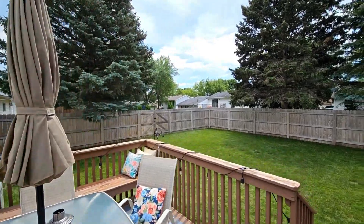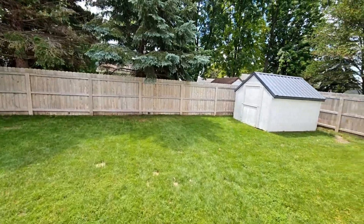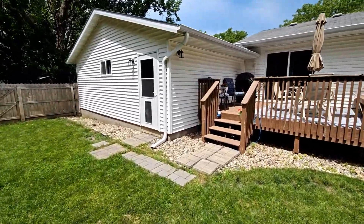Step outside to your own backyard haven. Whether it's summer barbecues, gardening, or simply relaxing with a good book, this outdoor space has it all.